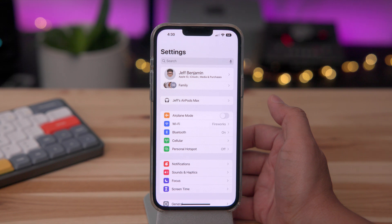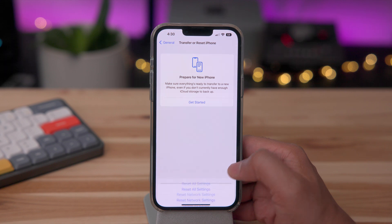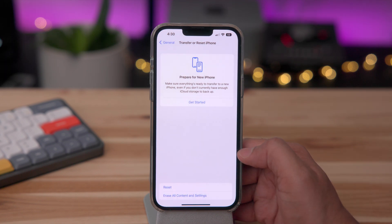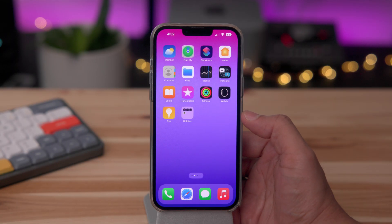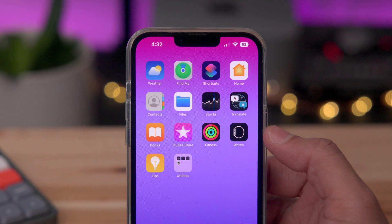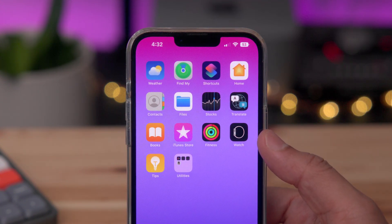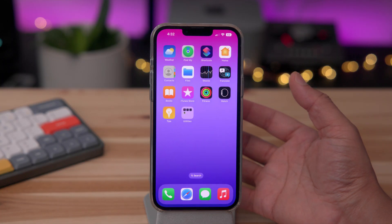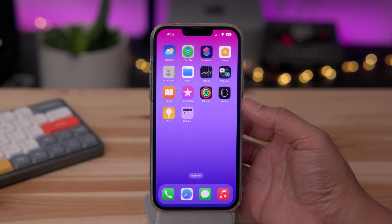For this one, I want to go into Settings, General, and reset my home screen layout to the default layout. You'll notice something slightly different — the Fitness app is now nestled between iTunes Store and Watch. So Fitness is now a permanent staple on the home screen. Even if you don't own or have an Apple Watch paired, you can still benefit from some of the Fitness features in iOS 16.